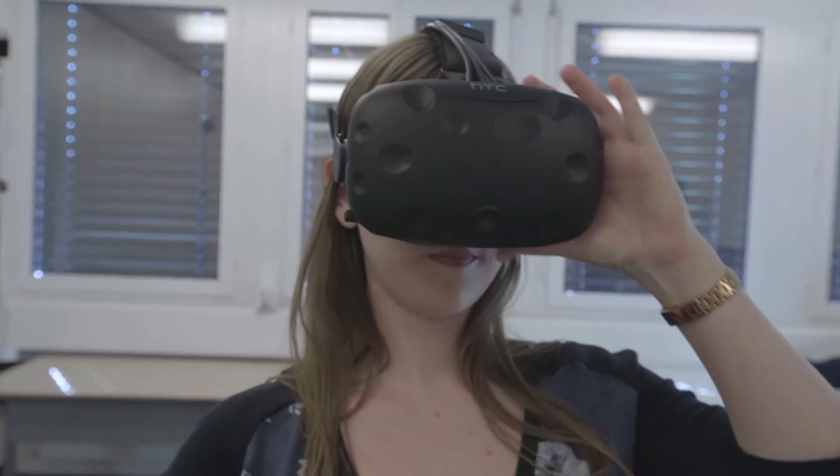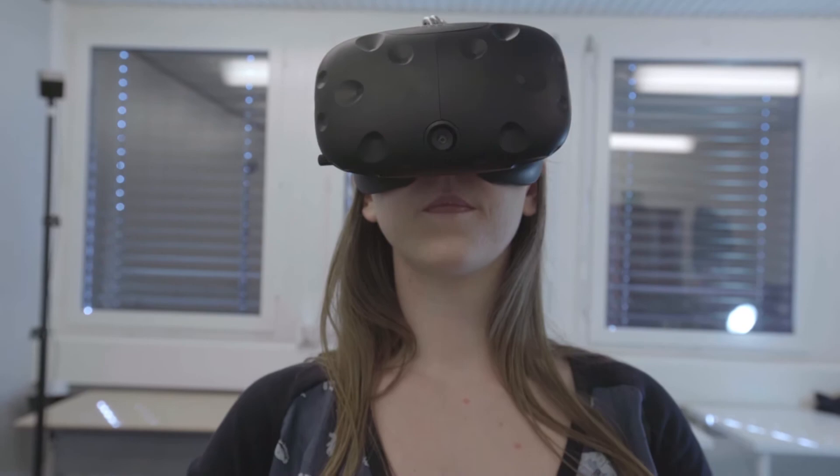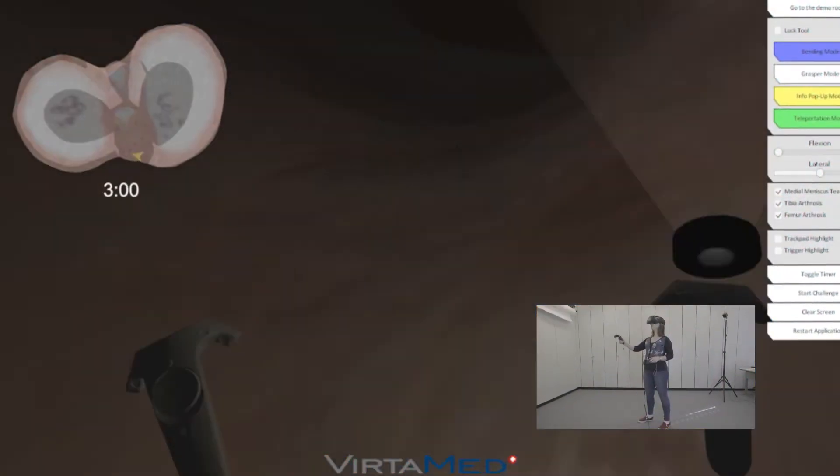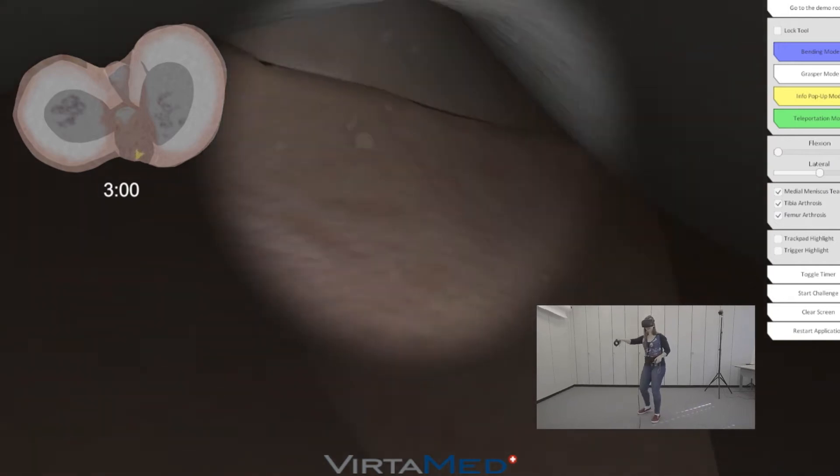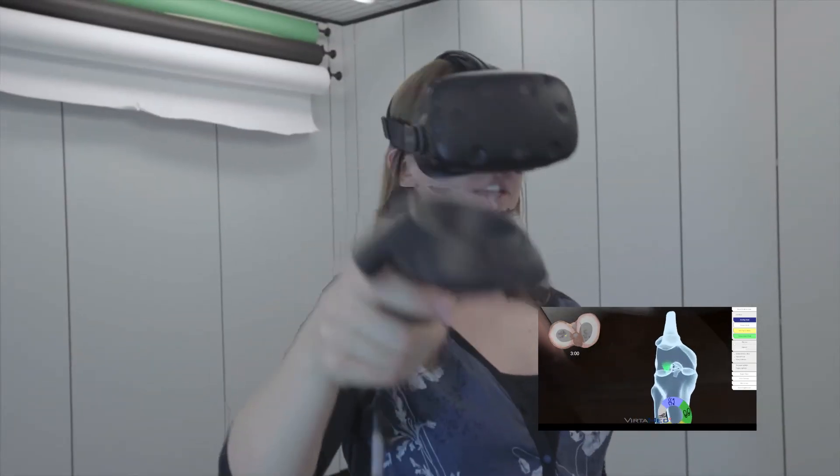The ArthroS knee inside view is a fully responsive experience. You can travel around the knee cavities and interact with the tissue. It's amazing — you can see the medical tools in action. You can slow a scene down or replay it from the beginning. It gives you a better perspective on the procedure.